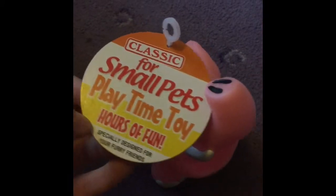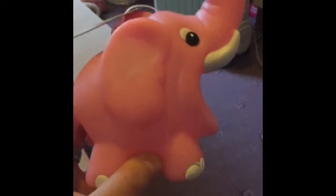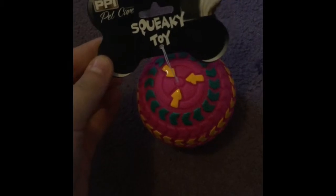I got this design - I think it was about £2, I'm not entirely sure. I also got this classic small pets playtime toy. I'm so happy because they're assorted and I got the elephant, which I don't already have. It was £2.42 and it's so cute.